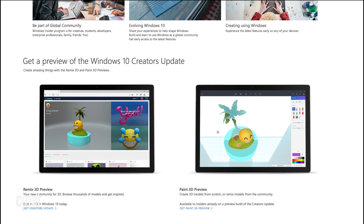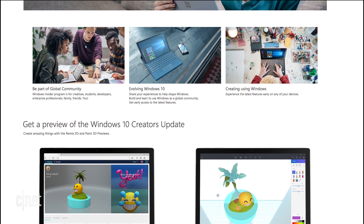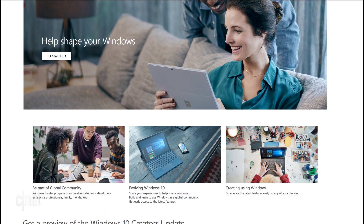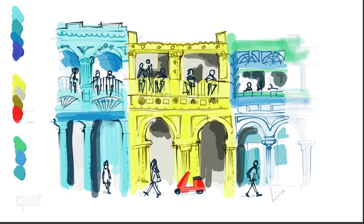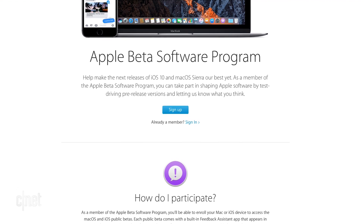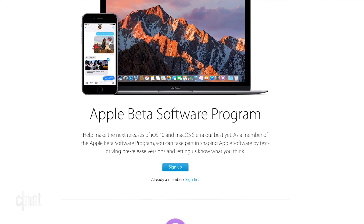If you love to be the first to try out new features, sign up for early access or beta programs on your devices. Windows calls this the Insider Program at insider.windows.com. Sign in with your Microsoft ID, then update your machine to get new programs like Paint 3D.